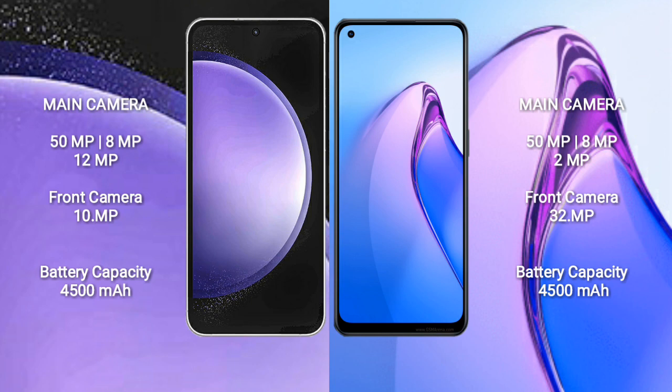Samsung Galaxy S23 FE features a triple rear camera setup: 50MP plus 8MP plus 12MP, and a 10MP front camera. Oppo Reno 8 Pro also features a triple rear camera setup: 50MP plus 8MP plus 2MP, and a 32MP front camera.